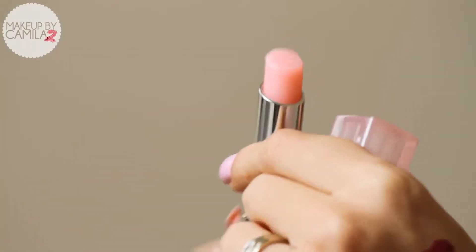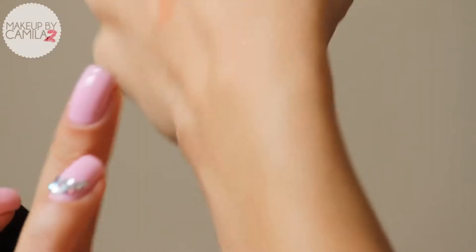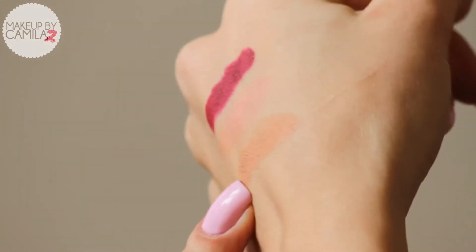I also got the Lip Glow from Dior — I love the packaging. It's a light pink lipstick, kind of glossy. It's number 122, the Dior Addict. And I also got a lipstick from NARS — I love nudes and they know that. This one is called Bella — I'm going to swatch it on my hand. It's a nice nude with a yellow undertone. Love it.